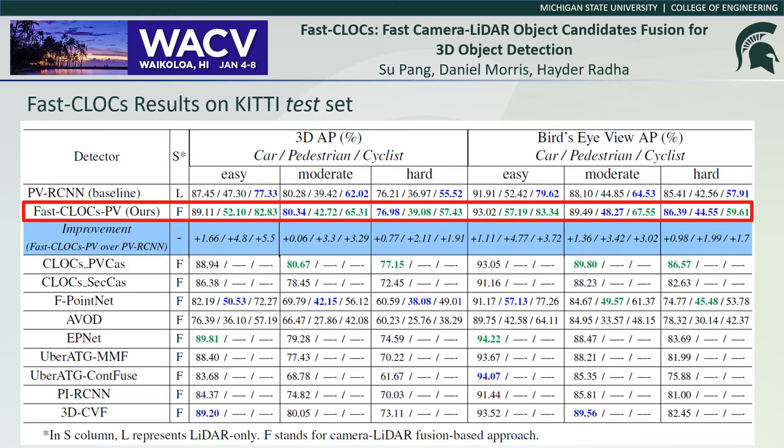These are the Fast CLOCS results on the KITTI test set. As we can see, Fast CLOCS outperforms other fusion-based approaches and achieves the same level — and slightly better — performance compared to the original CLOCS. Fast CLOCS achieves this performance with much less GPU memory and compute power, and also with a higher speed.